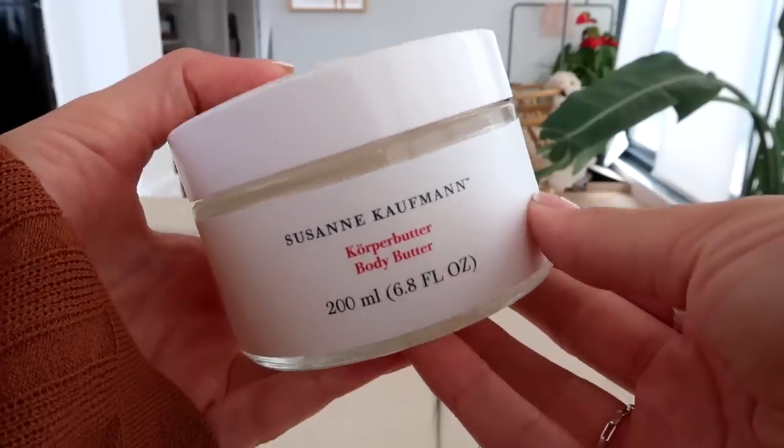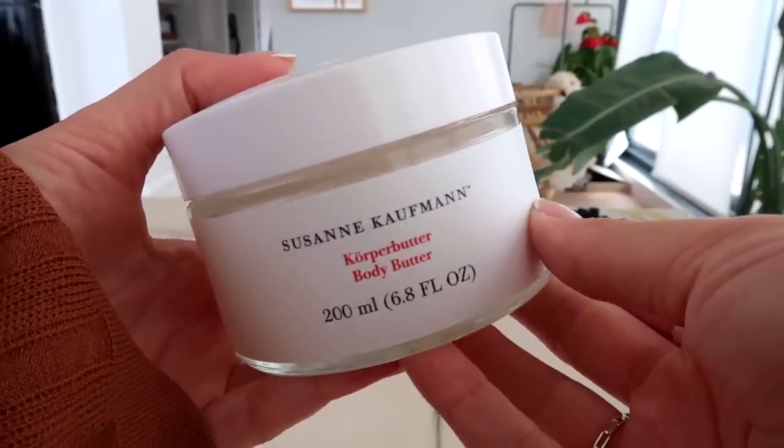I've finished some body products. Starting with this, which I finished just this morning — it's the Suzanne Kaufman Body Butter. Good Lord, I love Suzanne Kaufman so much, and this body butter is no exception. It's rich and thick but not greasy, and it's hydrating. It's in a glass jar — it's so luxurious and perfect but so basic. And that's what I love in body products.